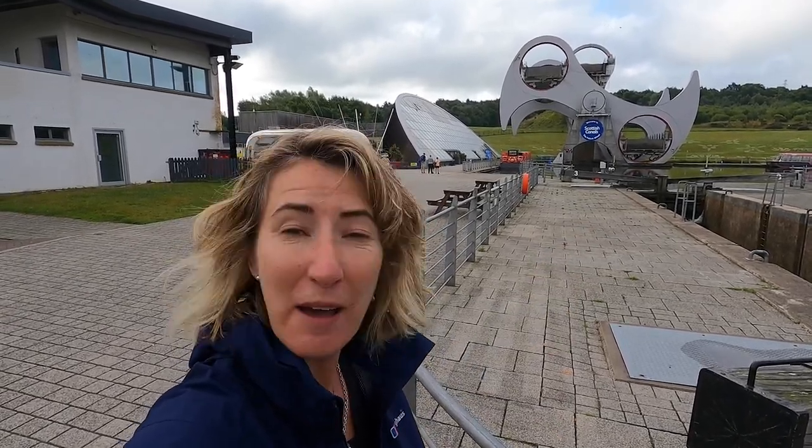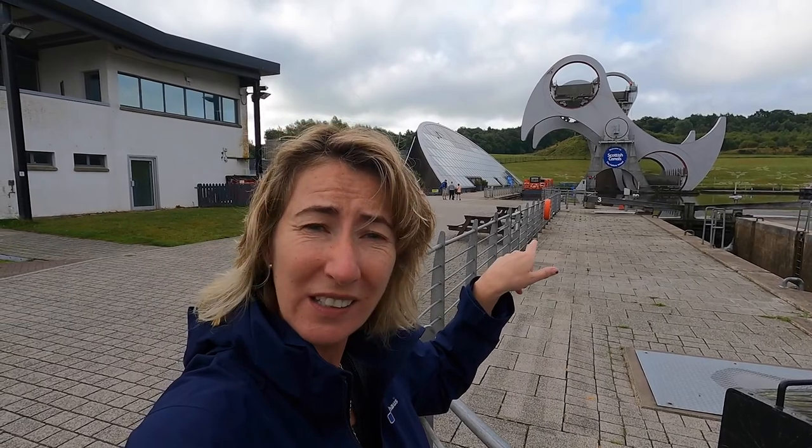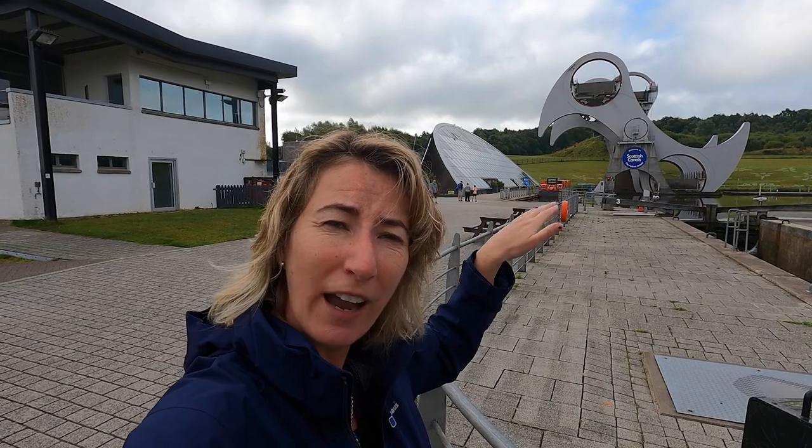Very short trip to Falkirk — we stopped at the Kelpies last night, and this morning we're here very early at the Falkirk Wheel. It's an amazing piece of engineering. Basically it's the joining of two canals — the Union Canal and the Forth and Clyde Canal — and one is 115 meters higher than the other. It used to be 11 locks, but now they have this wheel, and the boats go in on one side, it spins them around, and lets them out on the other side. It's actually pretty genius.